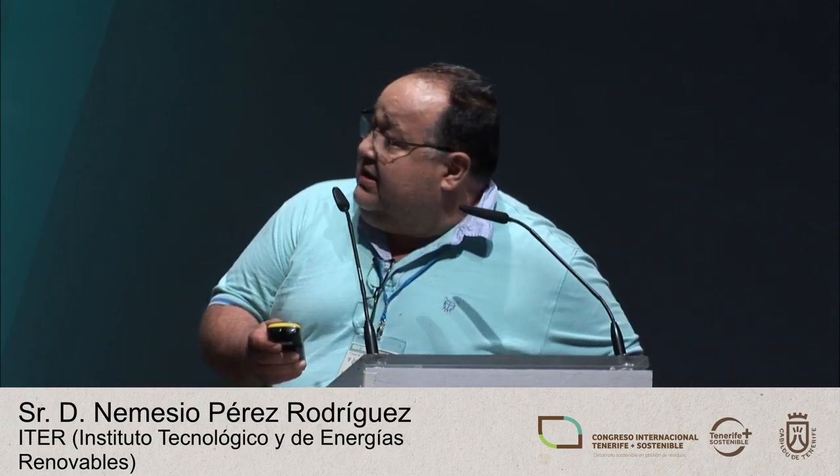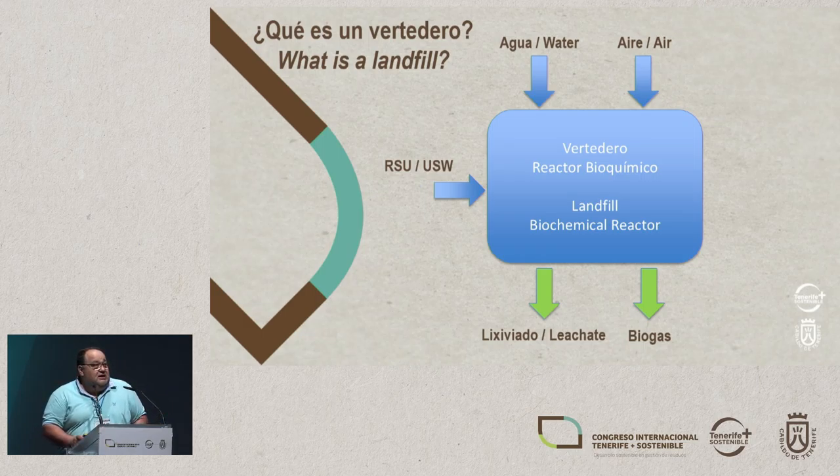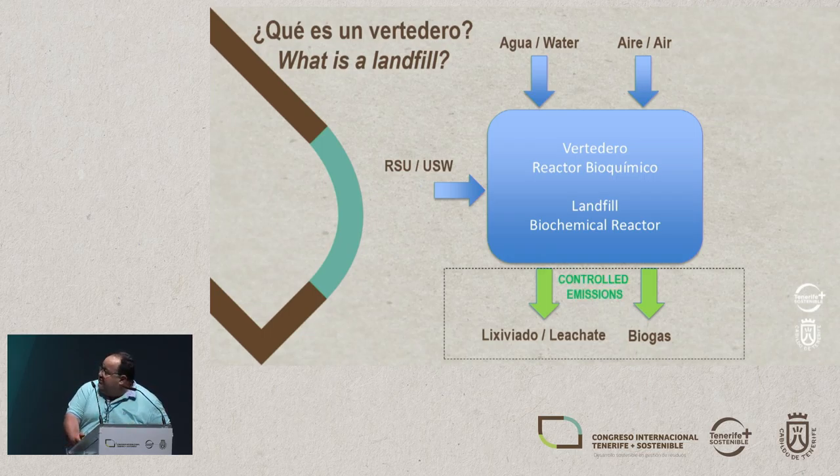I'm going to talk about reducing methane and other volatiles coming into the air, and the environmental implications of this from the point of view of energy management of these emissions. We all know that a landfill is a biochemical reactor — it has water, air, and solid urban waste. It's a chemical reactor that creates a series of products, which are the leachates and biogas, like methane, carbon dioxide, and other gases.